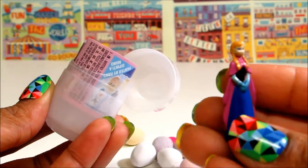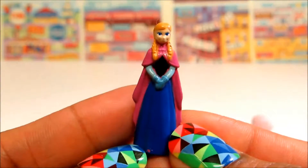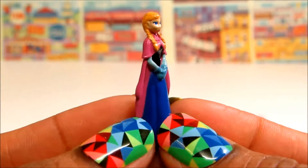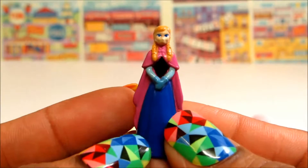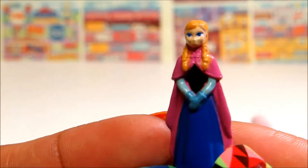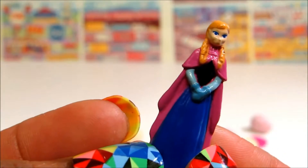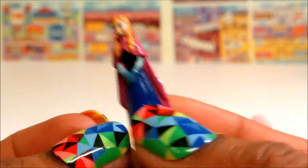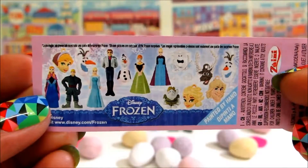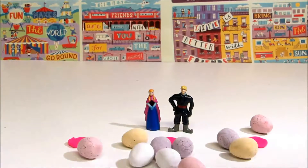That's Princess Anna. She's so pretty. Let's have a very good look. She's really cute. That's the flyer — Anna and Kristoff.